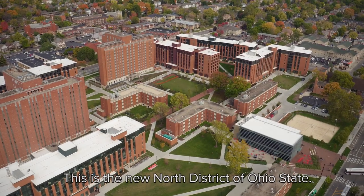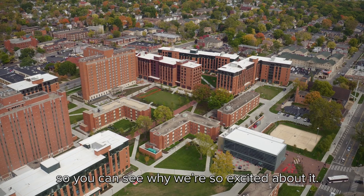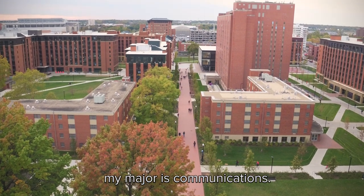This is the new North District of Ohio State, and we'd like to take you on a tour so you can see why we're so excited about it. My name is Sarah, I'm a Journalism major. And I'm Emily, my major is Communications.